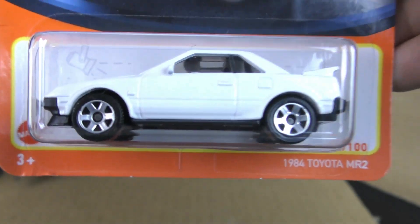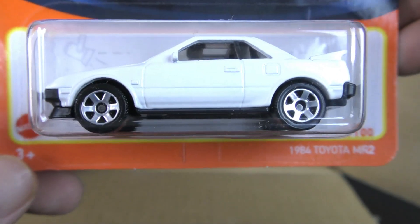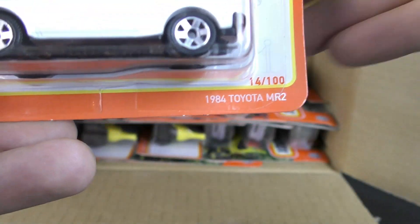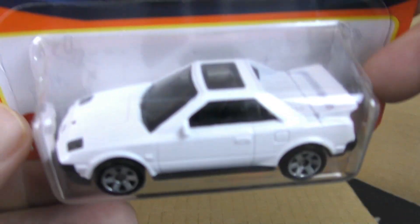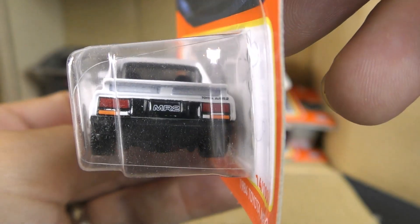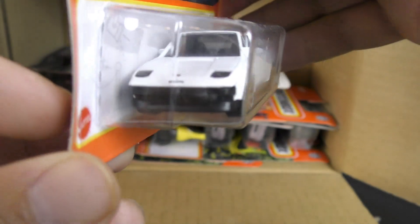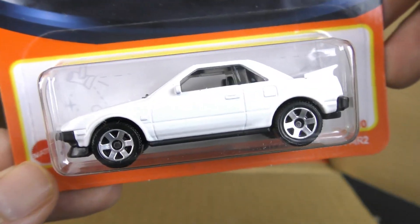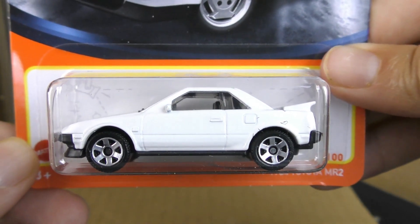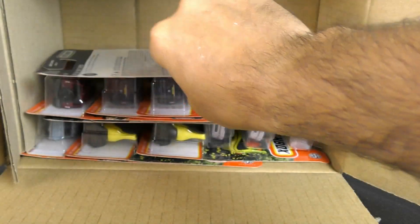I believe this is another new casting — it's the 1984 Toyota MR2. Another compact vehicle. MR2 from Toyota — another new casting. And there is the second one in the case.